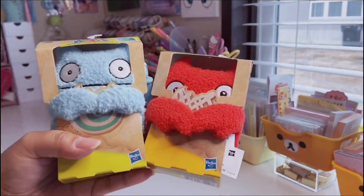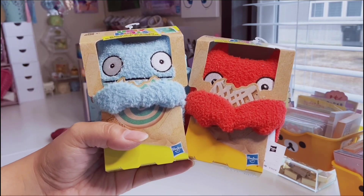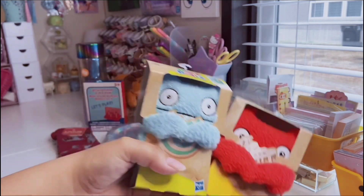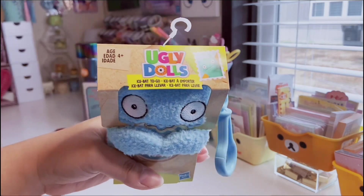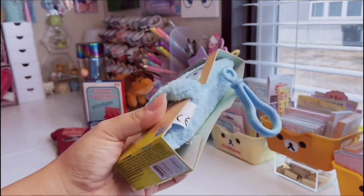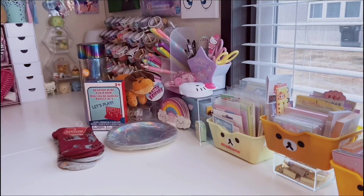I also found these Ugly Doll keychains. Over the past few months I've been trying to collect the whole set — I think I'm missing only one. They're little fuzzy Ugly Dolls that are backpack clips. This turquoise one is really fuzzy and cute. These are by Hasbro so they're definitely not a dollar — most things are now $1.25.